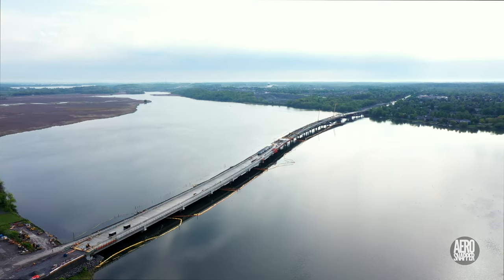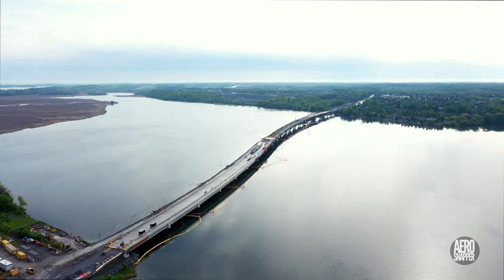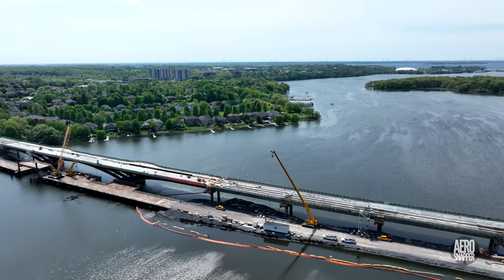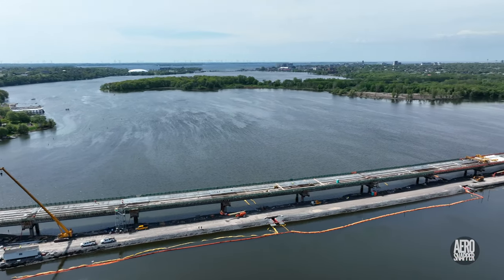As we enjoy this long weekend, let's have a look at the state of the bridge in May 2022. The concrete deck has been laid on all three steel spans, and almost nine of the 19 concrete spans.